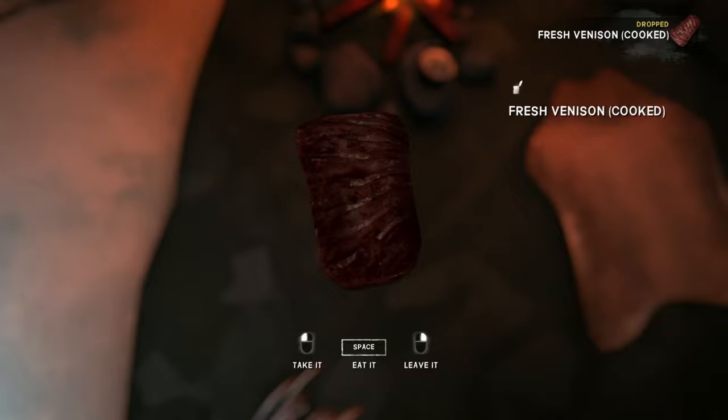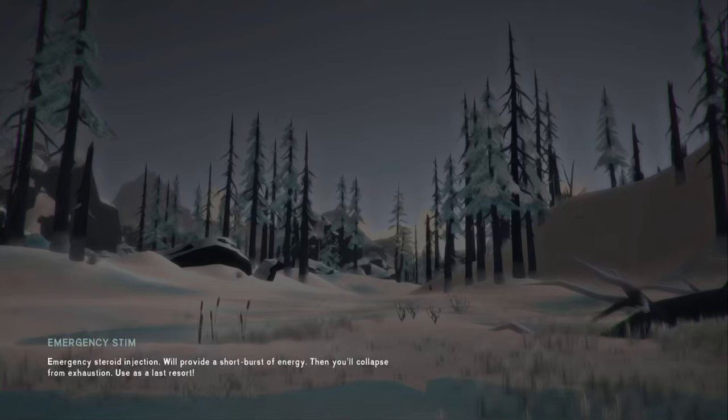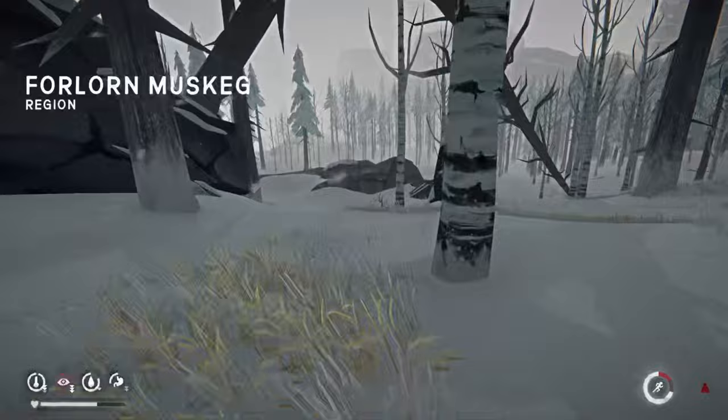We got a couple pieces of meat here — 386 and a thousand calories now. While this is cooking and melting, I'm gonna go hunt some rabbits out here. I'm gonna go grab them. See what the weather looks like — it's not great, but I think the rabbits are just straight down here, they shouldn't be too hard to find.